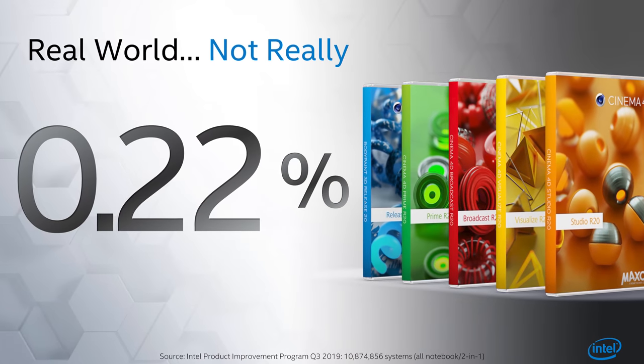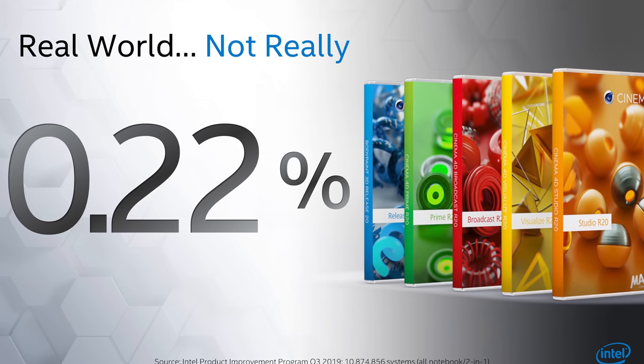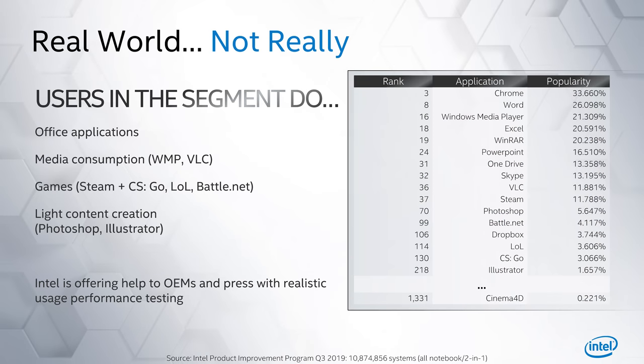We feel it's pretty misleading. I've seen this slide used by Intel before and didn't want to discuss it at the time, but it's popped up again so it's probably time to address it. I'm talking about Intel's real-world benchmark slides used as part of a presentation titled "Real World Performance." So first up, here is the slide in question.